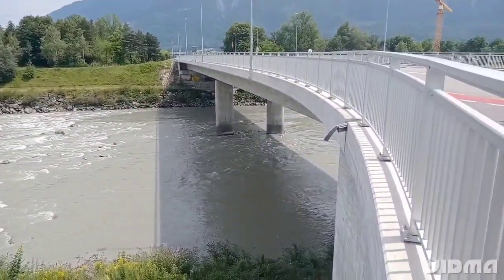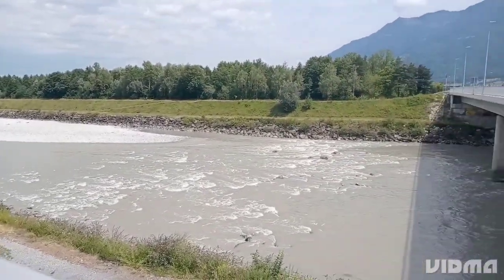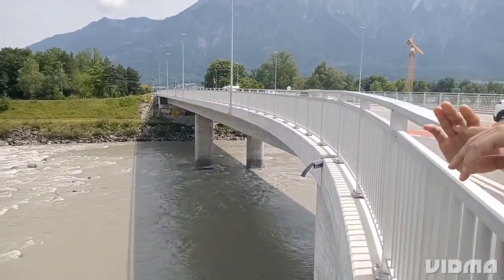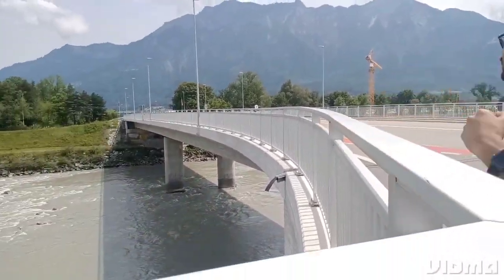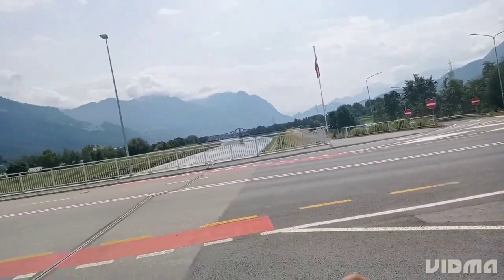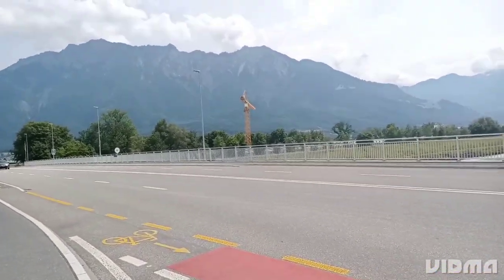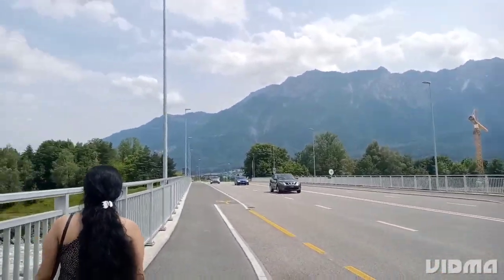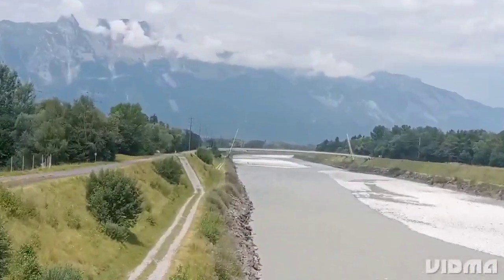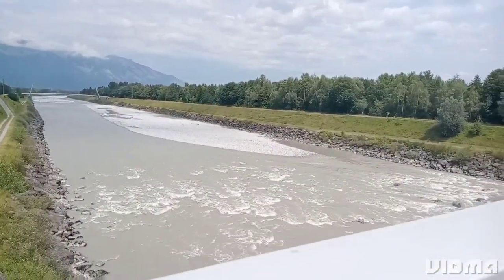The water is crystal clear and emerald green, and we can see fish literally swimming just below the surface. The river is flanked by lush green forests and jagged mountain peaks, creating a truly picturesque scene. The river is a lifeline for these communities, providing water for irrigation, transportation and recreation. We see locals fishing, kayaking and even swimming in the river, enjoying the beauty and tranquility of this natural wonder.